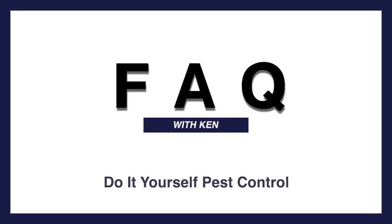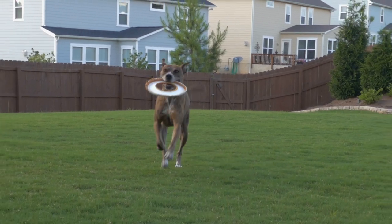A lot of people ask me, Ken, how do I keep ticks off of my dog? Well, to keep ticks off of your dog, it's going to be important to keep ticks out of your dog's environment.